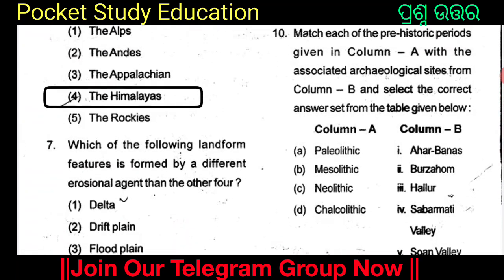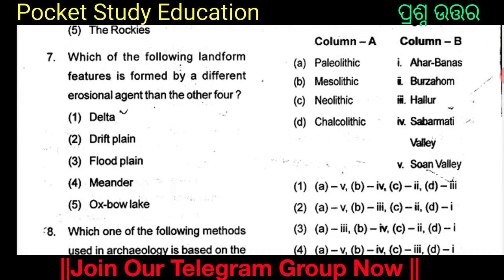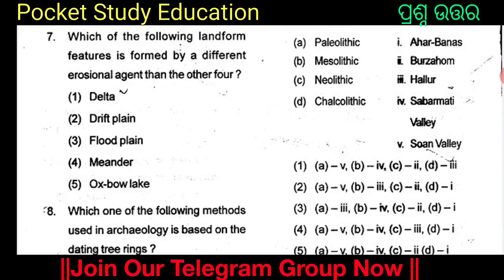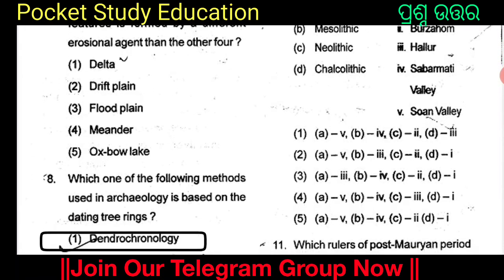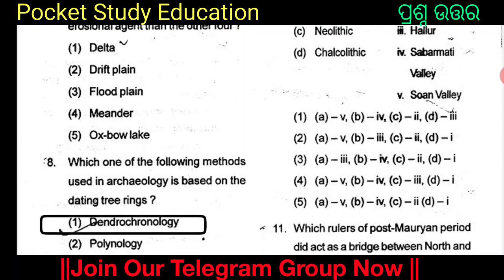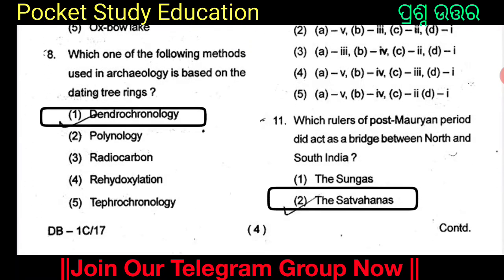The Himalayas is the youngest mountain. Which of the following landform features is formed by a different erosion agent than the other four? The options are Delta, Drift Plane, Flood Plane, Meander, and Oxbow Lake. Which one of the following methods used in archaeology is based on the dating of tree rings? The answer is Dendrochronology.